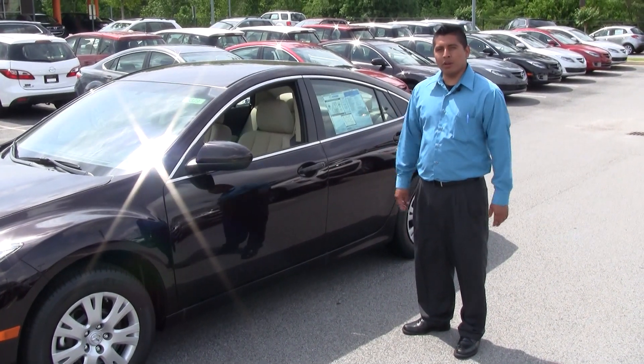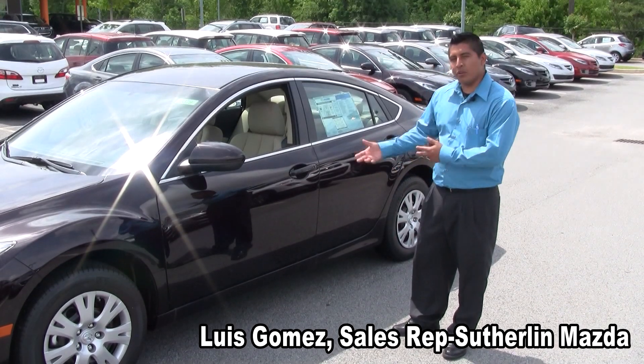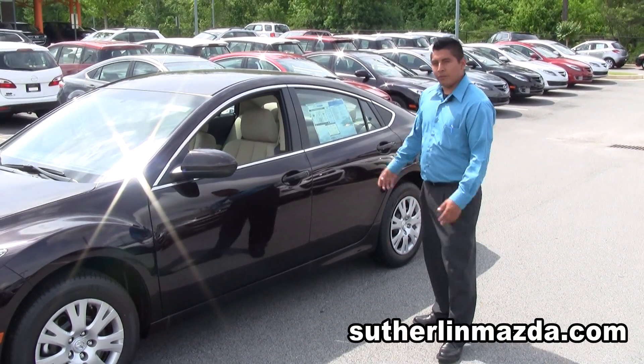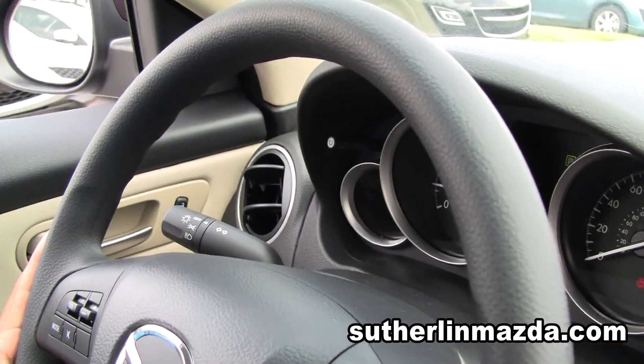Hi, my name is Luis Gomez. I'm here at Sutherlin Mazda dealership and today I want to show you the brand-new 2011 Mazda 6. If you're looking for something comfortable with good safety ratings, this is it.